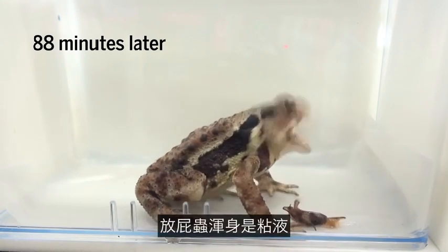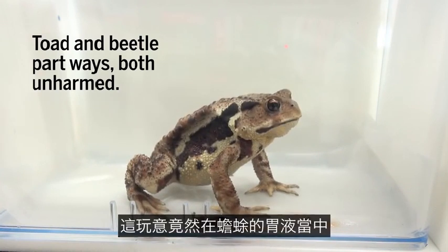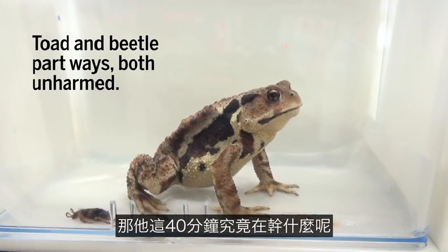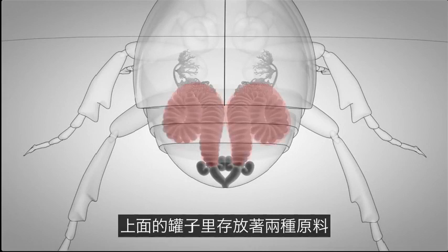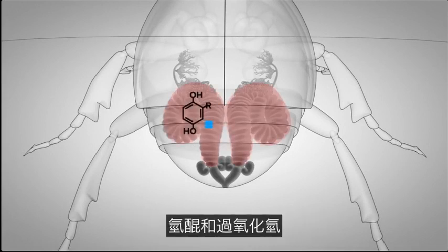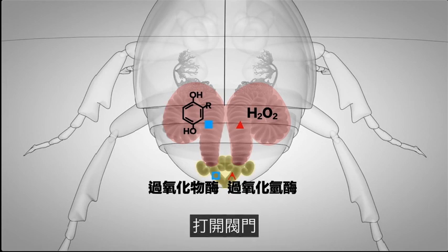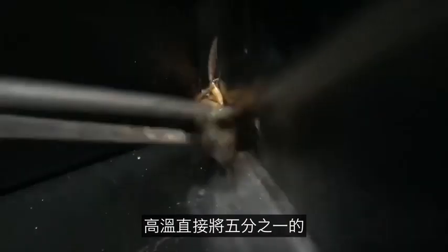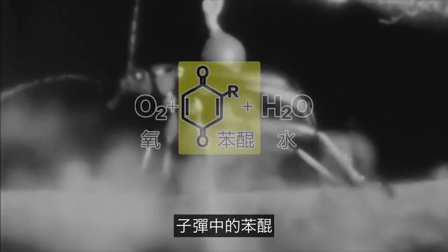The beetle then injects them into an explosion chamber. Within this design chamber, an enzyme is added called catalase, which causes a series of multiple discharges or explosions. The resulting steam, which is at 212 degrees Fahrenheit — the boiling point of water — is released through two nozzles or cannons at a distance of several feet. The hydroquinones oxidize into foul-smelling benzoquinones, which are highly irritating chemicals. The hydrogen peroxide quickly decomposes into oxygen and boiling water during this rapid discharge.